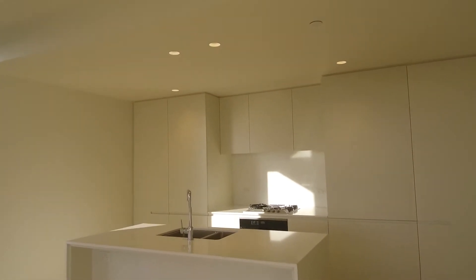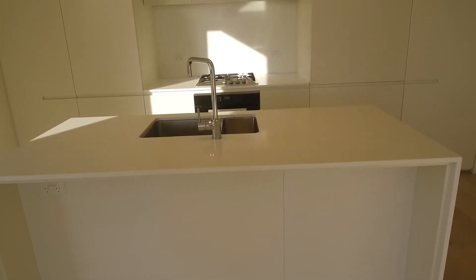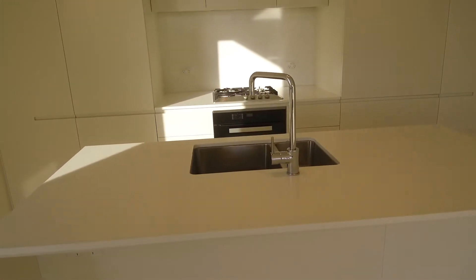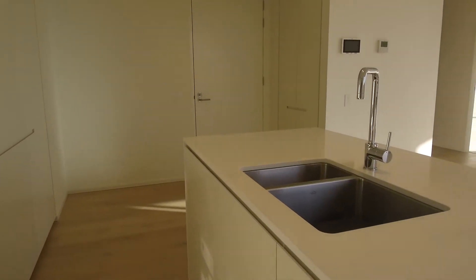You've got a huge kitchen with a big island bench, a gas cooktop with an electric oven, plenty of pantry space behind the cabinets, and there's a built-in dishwasher as well.